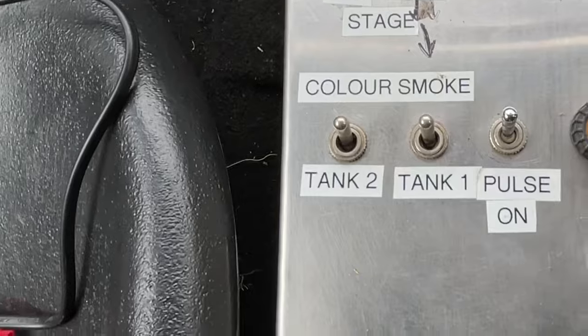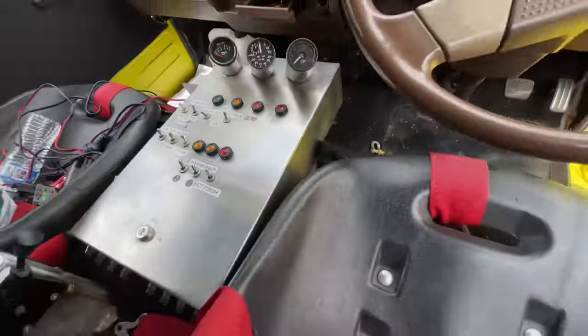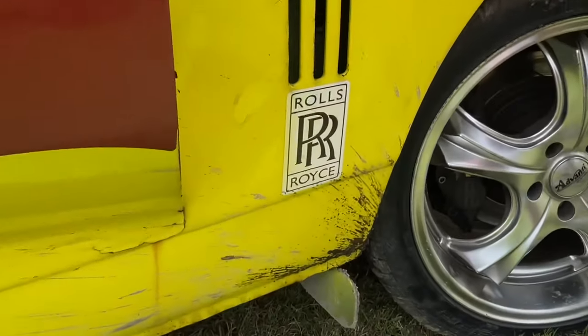And look, it has cold smoke. Oh my god, look at that — afterburner. Oh, look at this — it's a Rolls-Royce engine, of course.